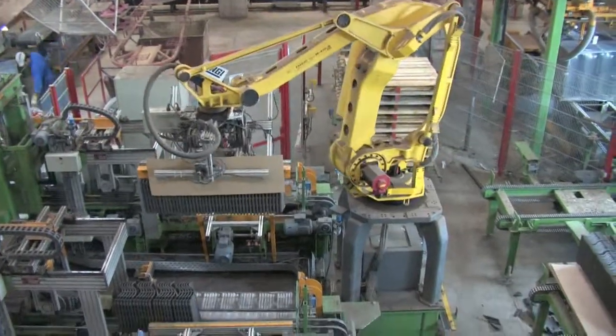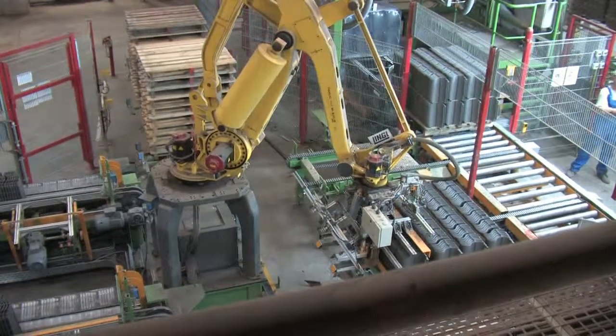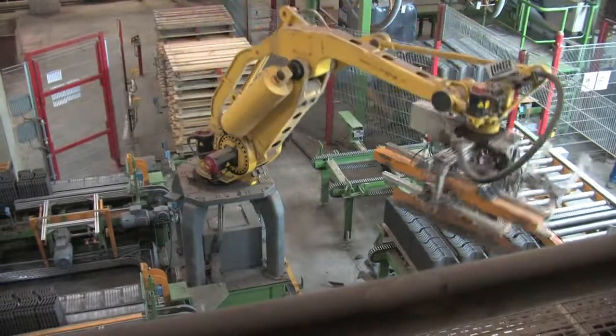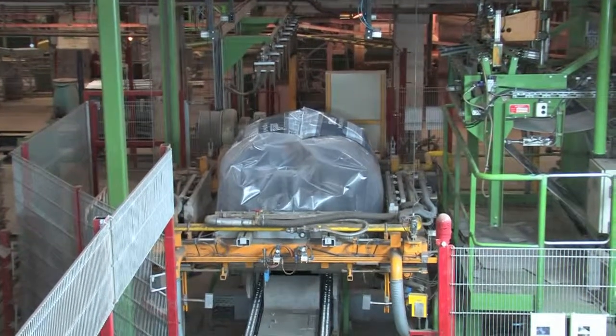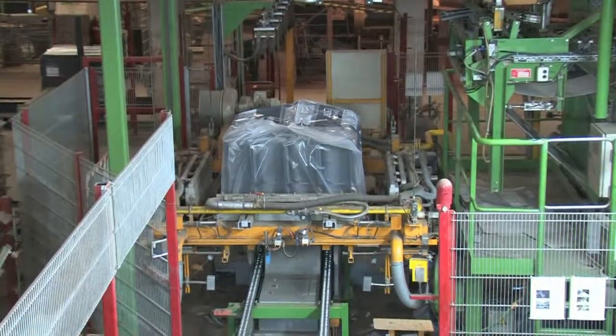The tile is now in its final stage of production. It is inspected and then transported to the packaging area. This is also an automated process, and the tiles are soon stacked onto pallets and packed into large plastic bags, ready to be placed in the yard where they will be collected and later placed upon the roof of a building.